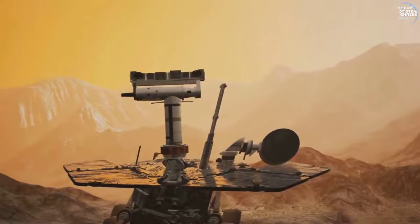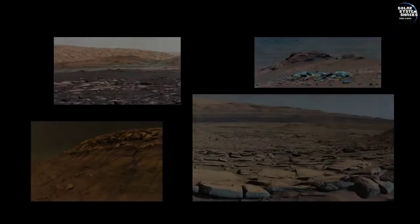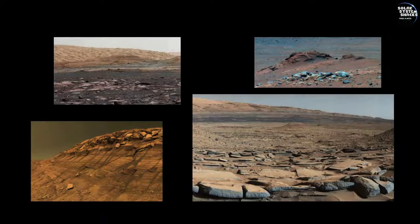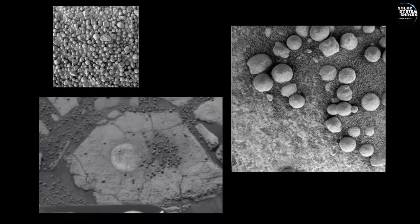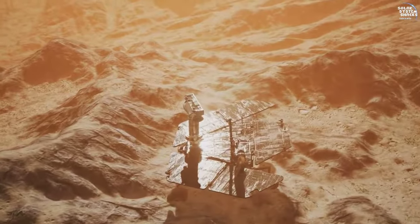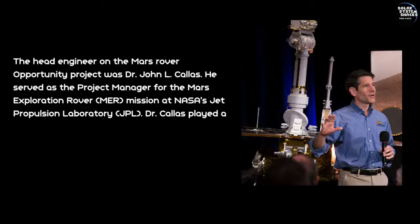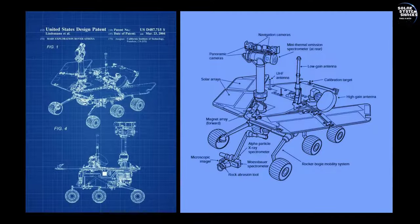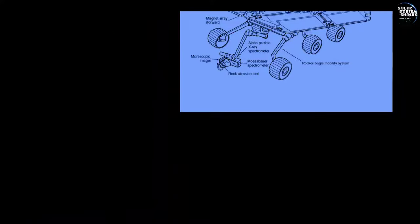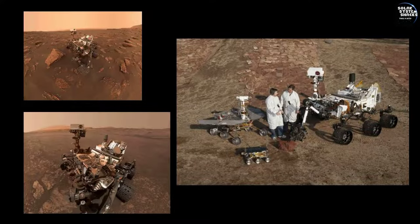Throughout its mission, Opportunity provided compelling evidence of past water activity on Mars. This was highlighted by the discovery of minerals and geological formations that could only have been formed in the presence of liquid water, reshaping our understanding of the planet's history. The engineering triumphs of the Opportunity rover, from its robust design to its adaptability, showcased human ingenuity. Overcoming numerous technical challenges, the rover's prolonged operation on Mars exceeded expectations, setting a remarkable precedent for future space exploration missions and robotic technologies.